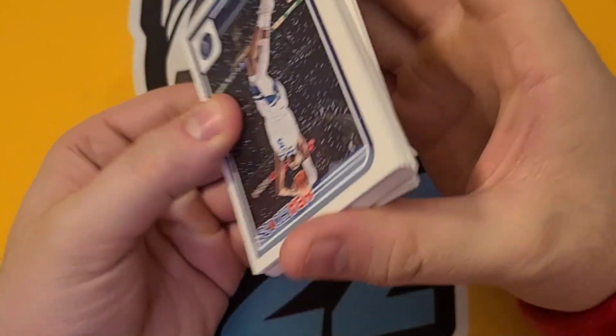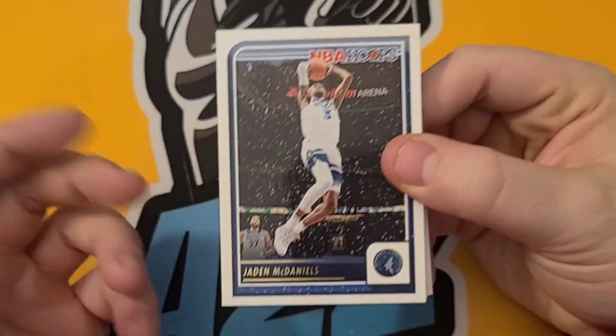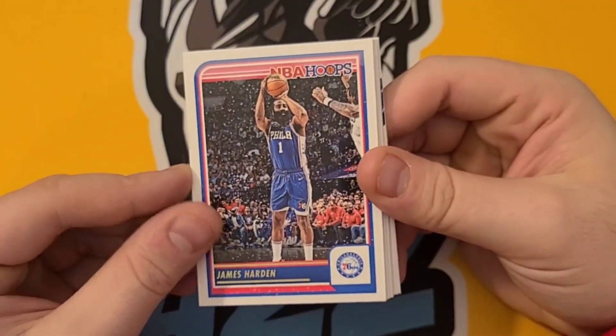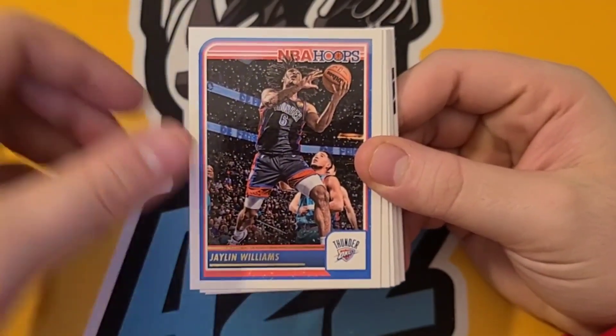Really on the hunt for Victor Wemanyama — there are some other good rookies too, and I'll let you know when we pass them. Scary Terry, James Harden, Jamal Murray, Jalen Williams sophomore year card.